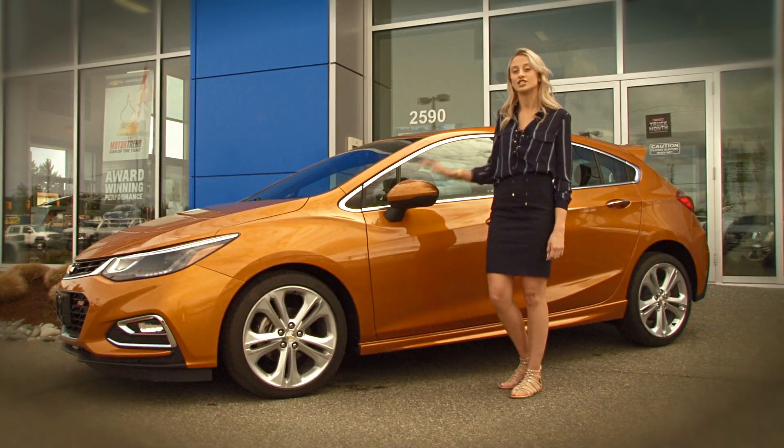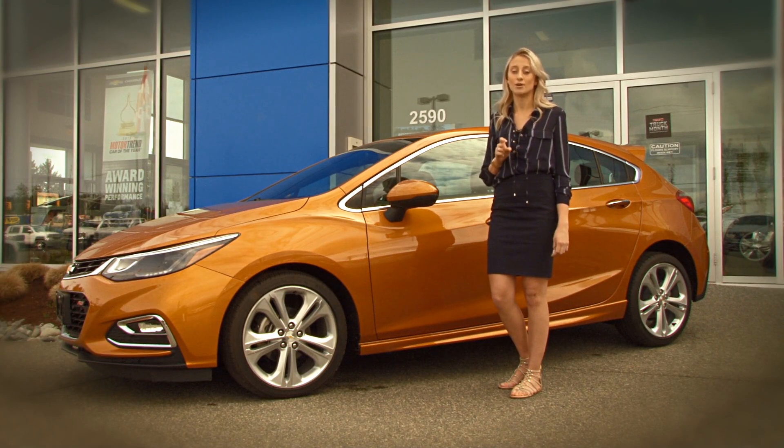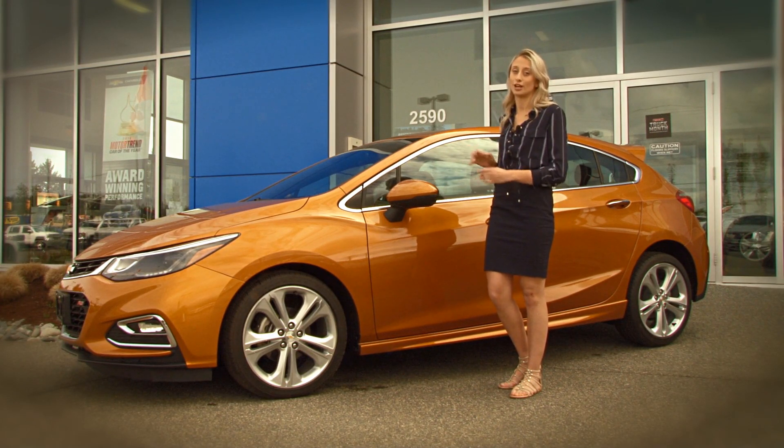The 2017 Chevrolet Cruze is perfect for people that don't want to sacrifice cargo space yet still want to drive a sporty compact vehicle. Come down to Laird Wheaton GM in Nanaimo. I'm Akayla, and thanks for watching.